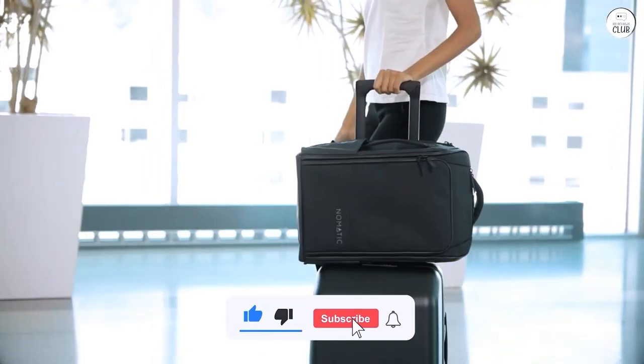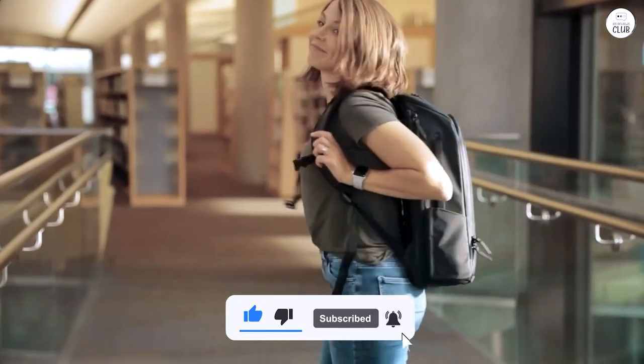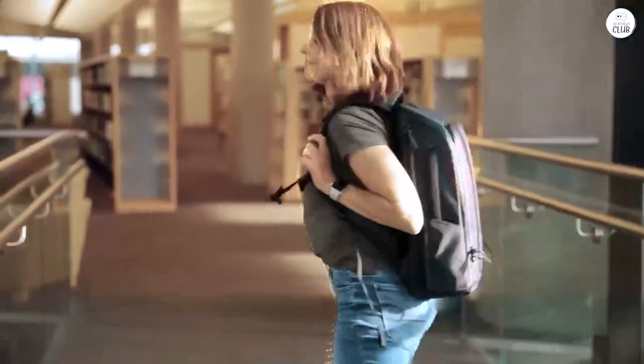I'm really happy with this purchase. It feels like a long-term investment, and I'm satisfied with how it performs.